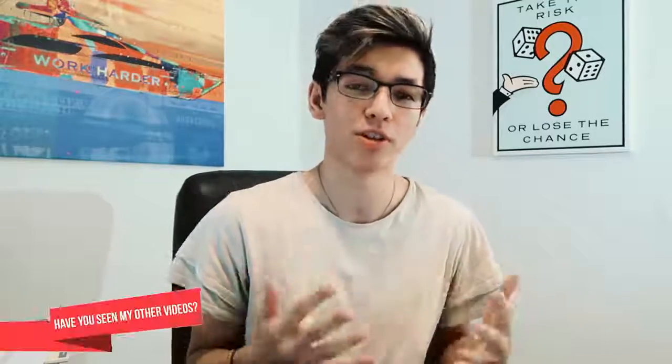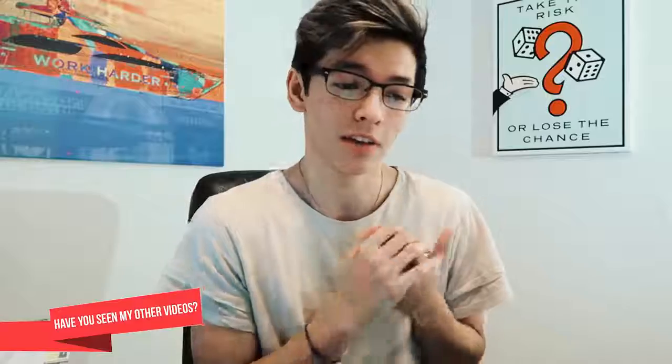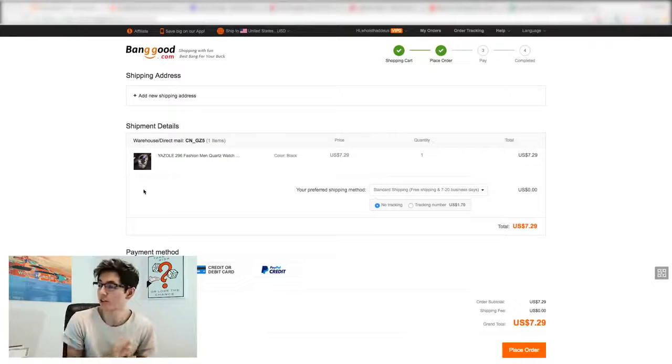I'll walk through them briefly to show you the pros and cons of these sites versus AliExpress, and give you guys at least a little outlook that there are alternatives. AliExpress is not the only way to go — it's the main way and the currency of things right now — but markets change and it's good to keep your options open and be aware of the alternatives.